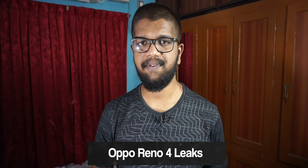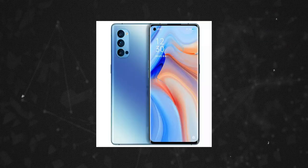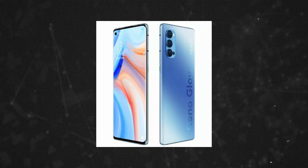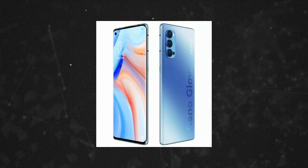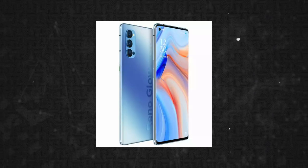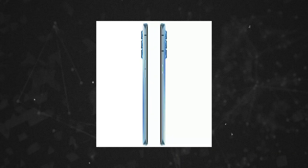The next phone is the Oppo Reno4 with design and specs. It is similar to the Oppo Find X2 Neo or Find X2 Pro. The Oppo Reno4 has a 6.43-inch full HD display, while the Oppo Reno4 Pro has a 6.55-inch full HD display.